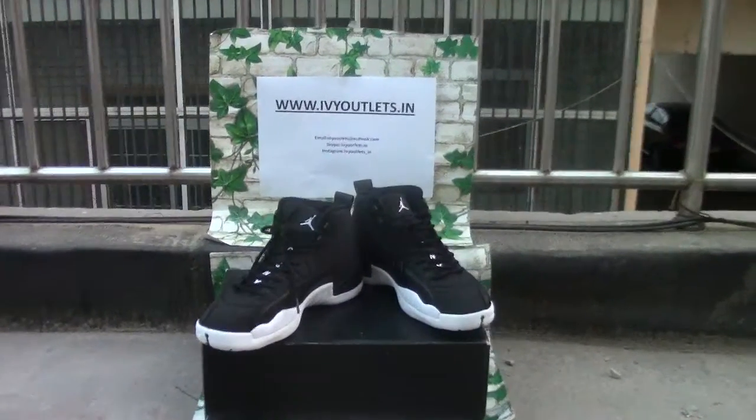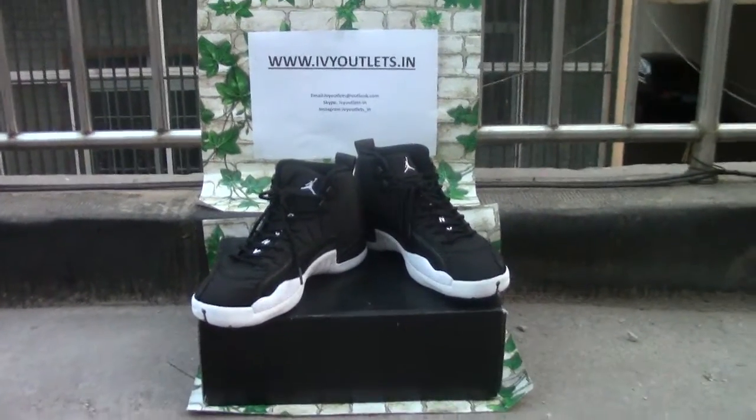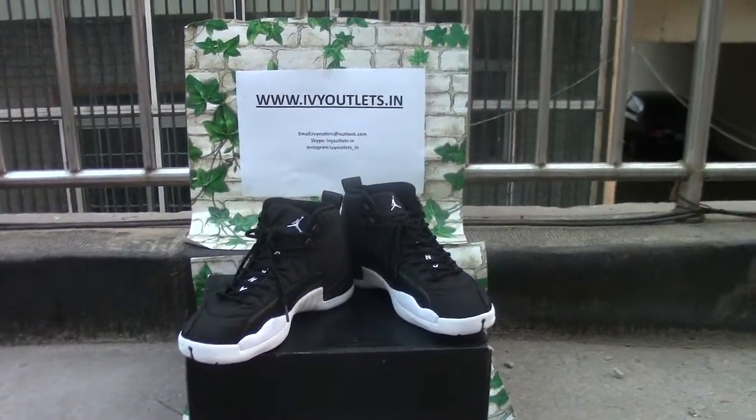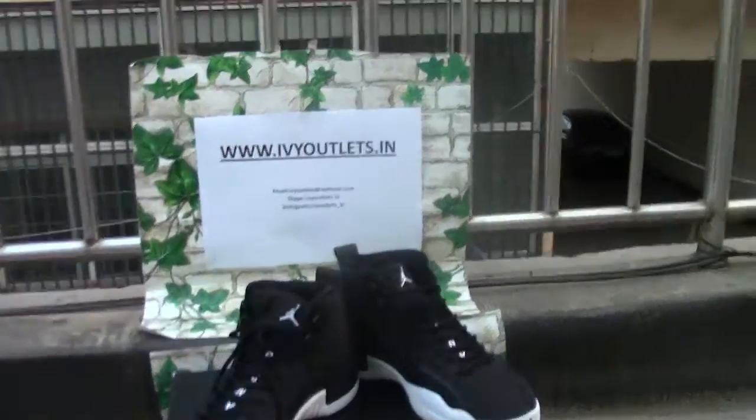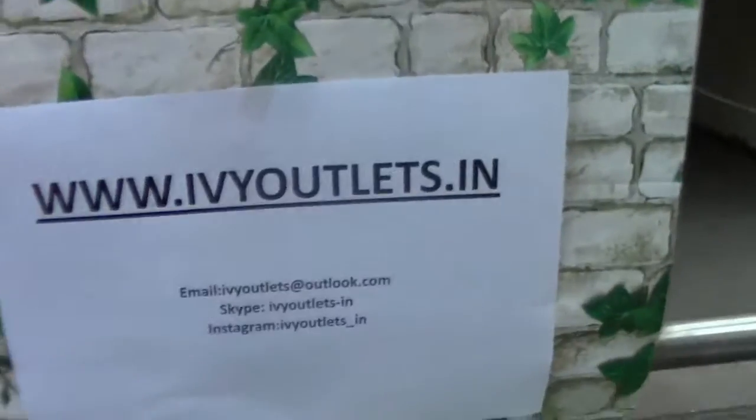Hello everyone, this is Lucy from IV Outlet Store. I will now introduce a new product on our website. First, let's take a look at the contact information.